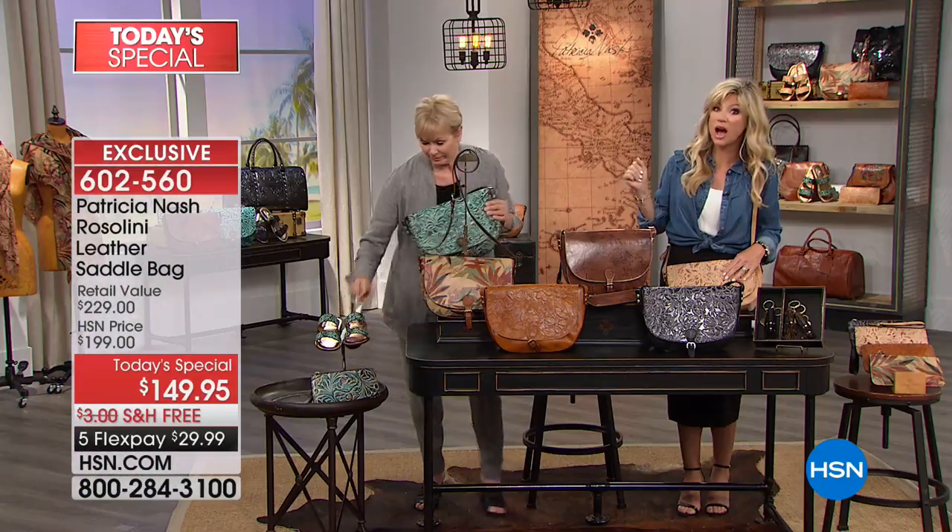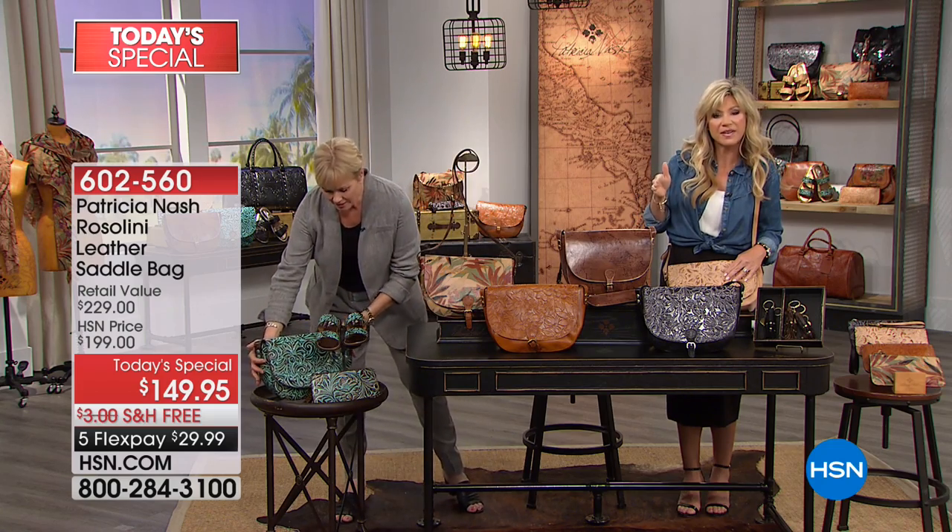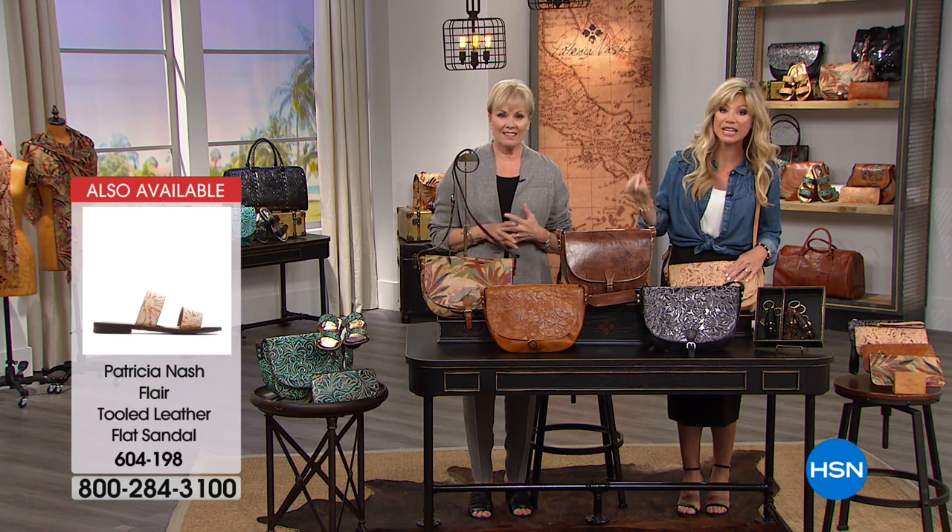There are only 300 of each, between sizes 5½ all the way to 11. We have it in gorgeous turquoise tooled, black tooled, or natural tooled.